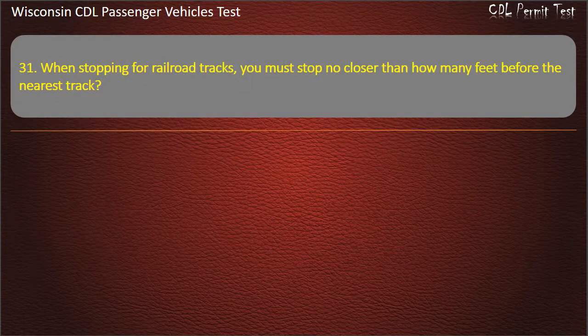Question 31: When stopping for railroad tracks, you must stop no closer than how many feet before the nearest track? — 25; 15; 20; 50. Answer: 15.